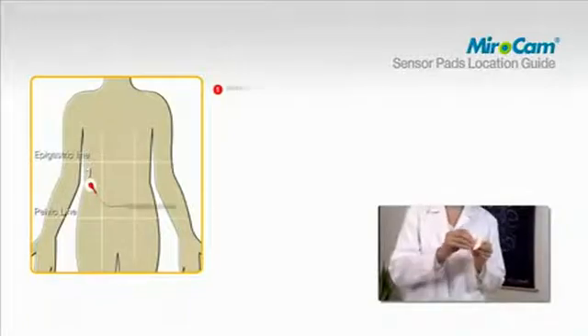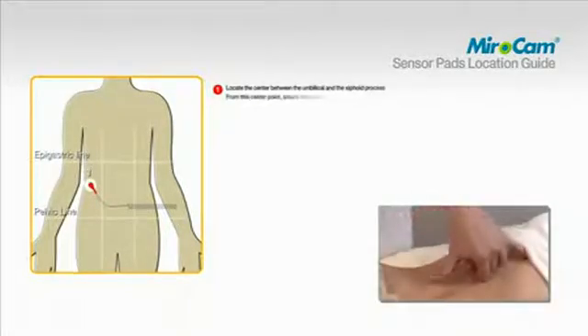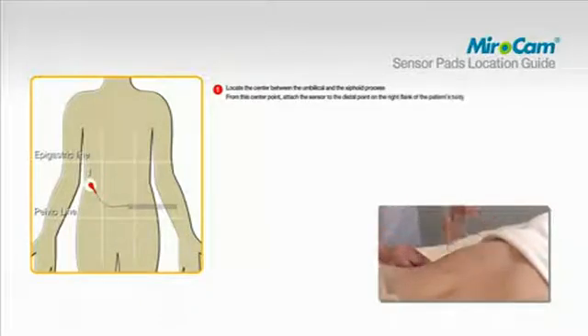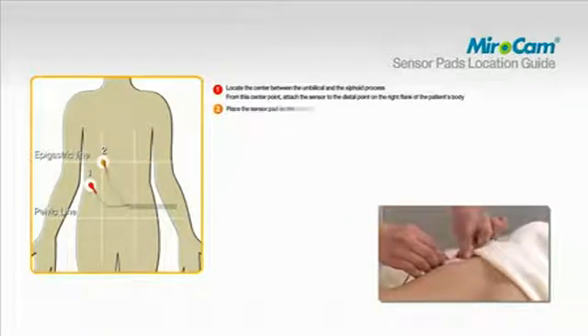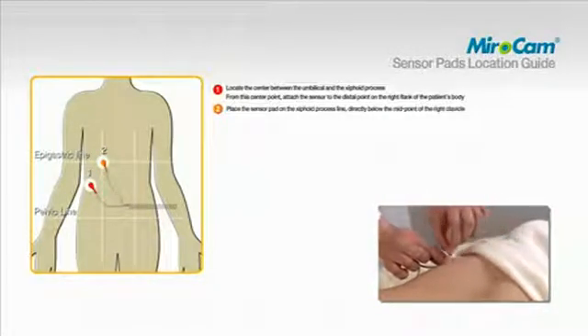To attach pad number one, locate the center between the umbilical and the xiphoid process. From this center point, attach the sensor to the distal point on the right flank of the patient's body. To attach pad number two, place the sensor pad on the xiphoid process line directly below the midpoint of the right clavicle.